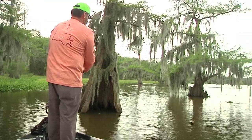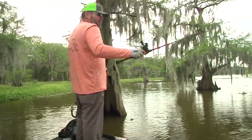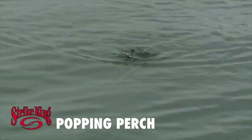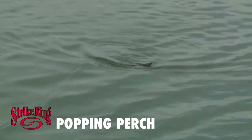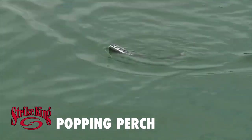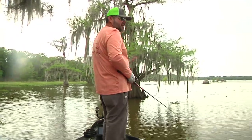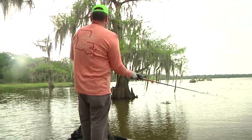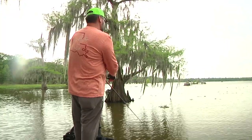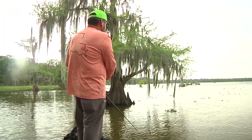Especially in the situation we got here, we got some off-colored water around these cypress trees, we got dark conditions, and that frog just looks like something that fell out of that cypress tree — whether it be a baby bird, a bluegill flopping around on top, or a frog. Typically fish that live around cypress trees, they're opportunists. They don't really pick and choose — they eat whatever's the easiest.